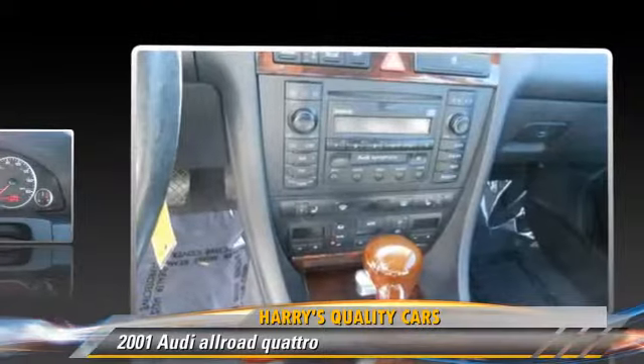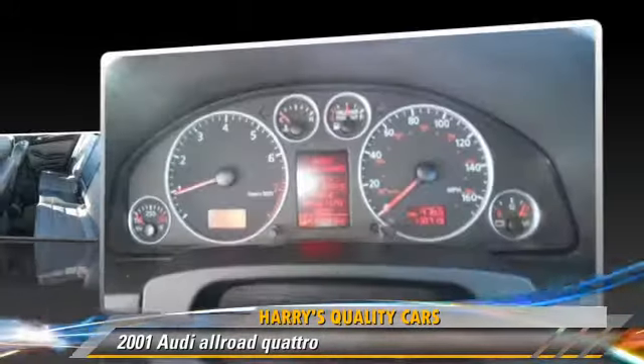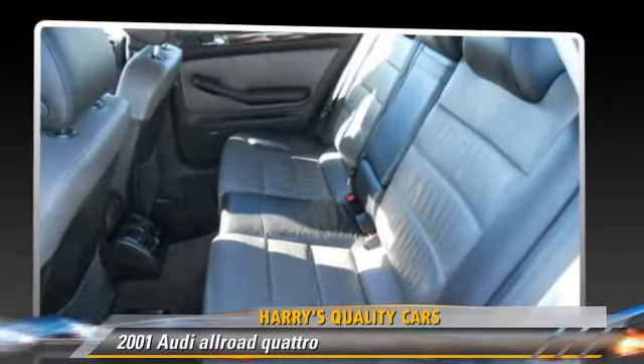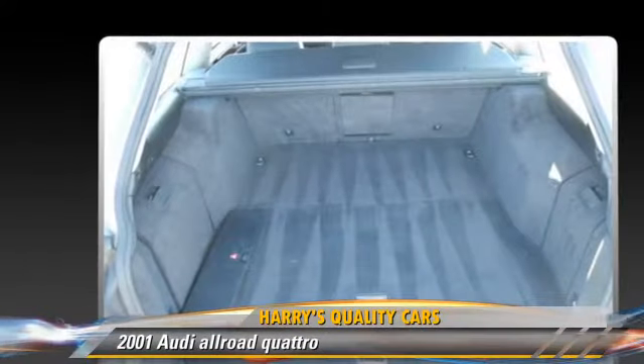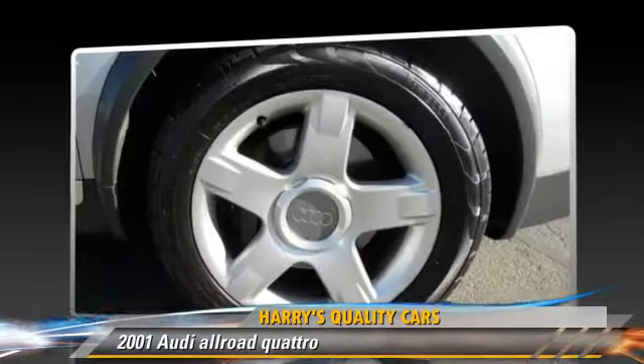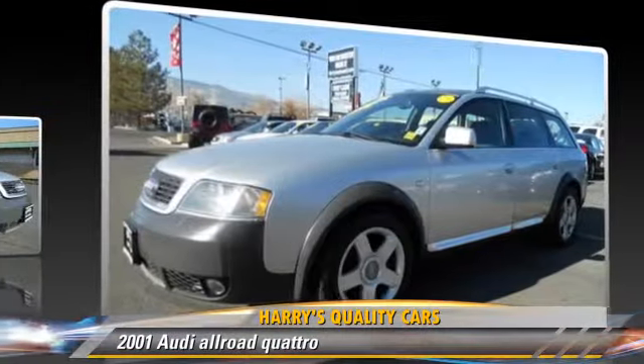Safety features include fog lights, traction control, and ABS. Comfort and convenience features include leather seats, premium sound, and heated seats. Give us a call to schedule your test drive today.